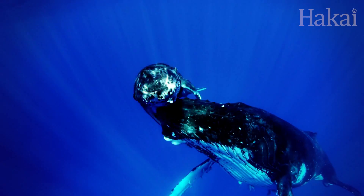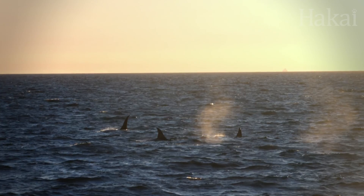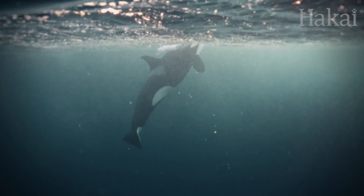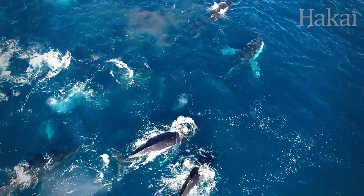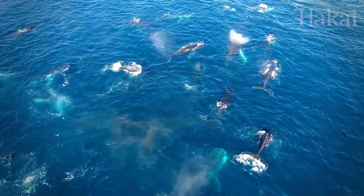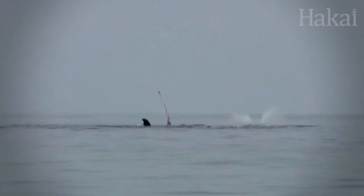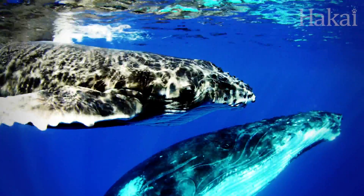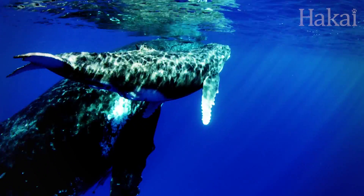This communication would come in handy in that first vulnerable year of life when the mother must protect her calf from one of the young whale's only predators: mammal-hunting killer whales. Not all killer whales hunt mammals, but those that do can be extremely persistent. When faced with such danger, humpback whales sometimes group up and posture towards the predators, trumpeting with powerful exhalations and using their massive barnacle-encrusted fins to ward off the killer whales. Though he bore no tooth rake marks on his flukes, it's possible that defensive techniques like these helped the Calvert Island whale survive such an attack.